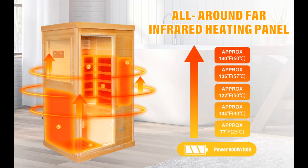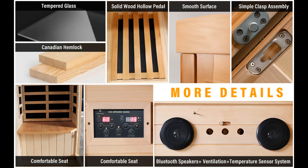Why should you choose Ores Earth Far Infrared Saunas for Home? Next, we introduce some reasons why you should choose that.